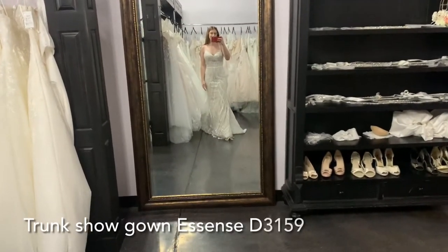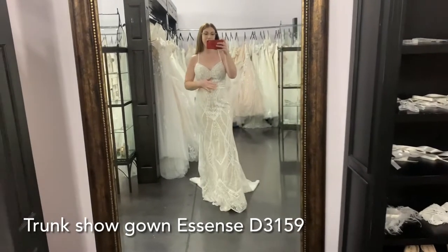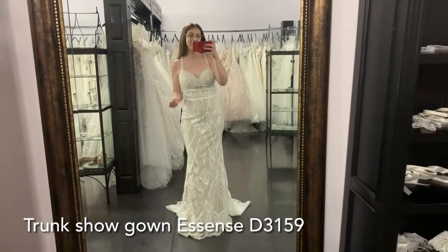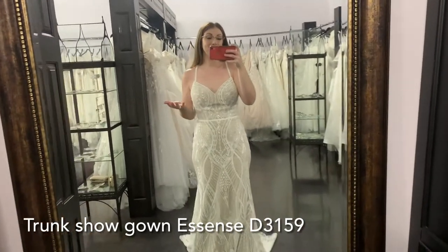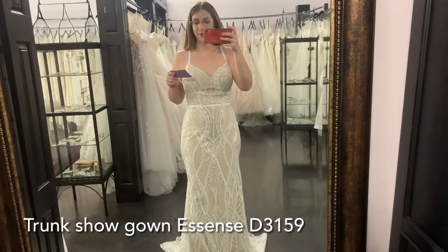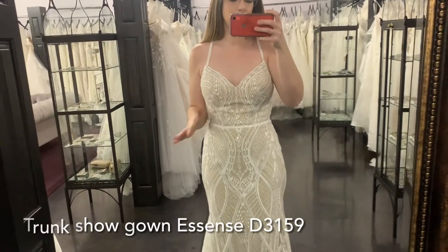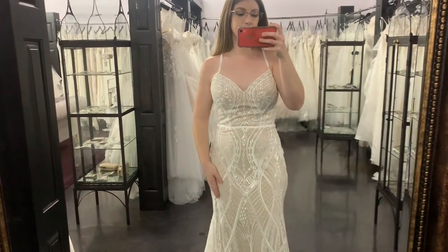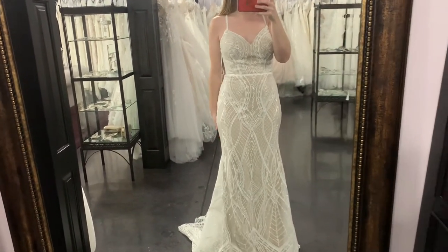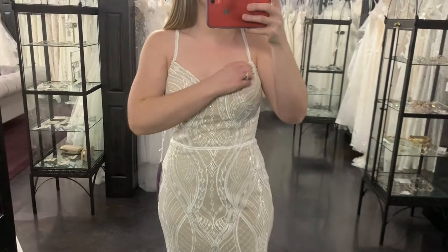This is our last dress today, and another one I wasn't sure if I wanted to share only because it's in our trunk show and it'll be gone very quickly. All that to say — if you love a designer, make sure to check our events and our trunk shows because there are amazing dresses and we can't carry them all. So this one is by Essence, D3159, in a sample size 12. It is also a great example of how dresses can be so different — if this was all ivory, I feel like it would have a totally different feel, but because it has that darker underlayer, you can see all the intricacies of the beading and appliques. It's absolutely stunning.